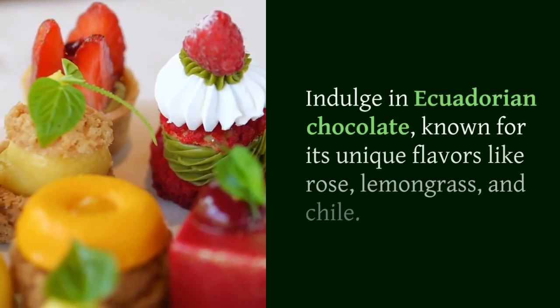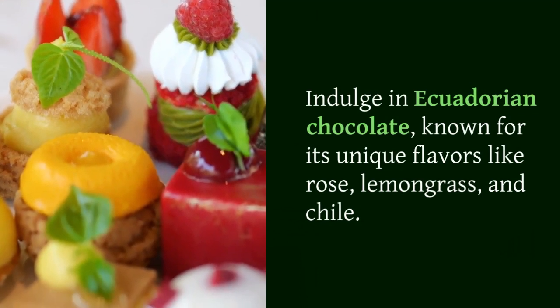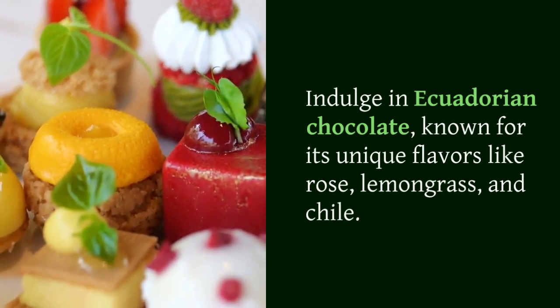Indulge in Ecuadorian chocolate, known for its unique flavors like rose, lemongrass, and chile.